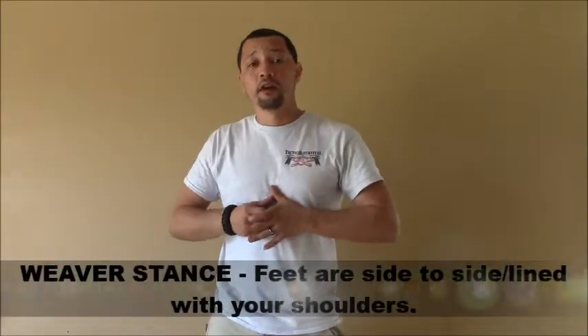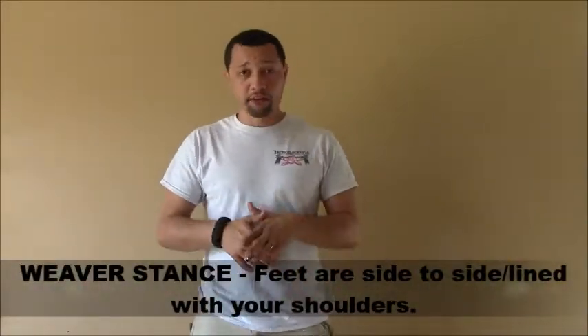There are other stances, like the Weaver stance — basically both feet side to side and just point and shoot. Some of you guys like one-handed shooting and stuff like that, which is fine.